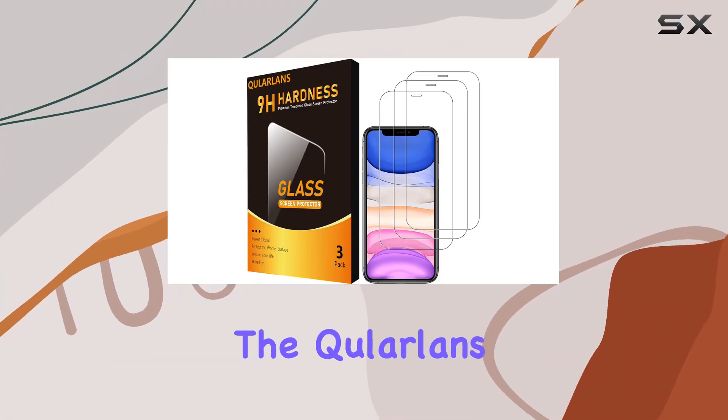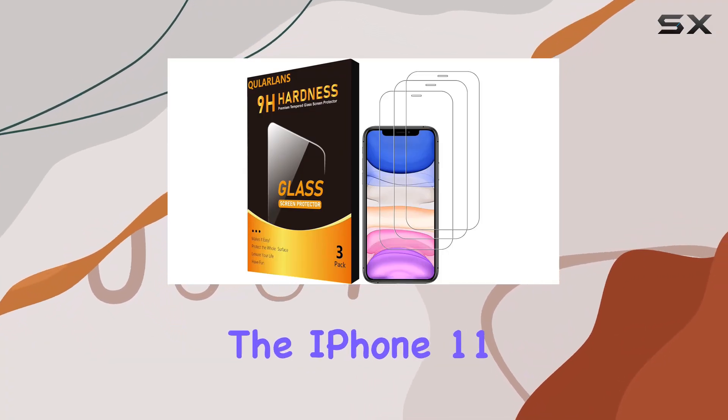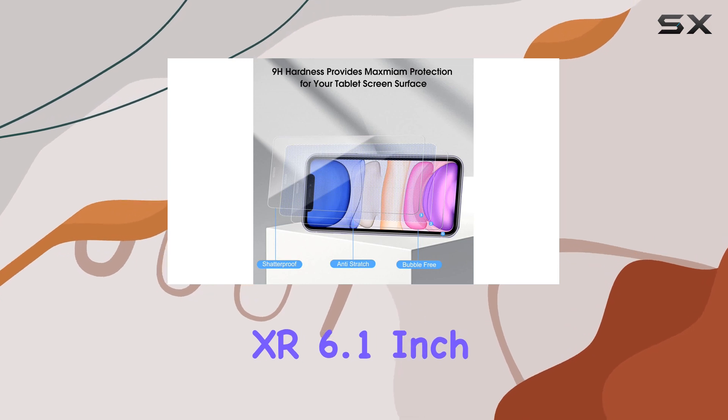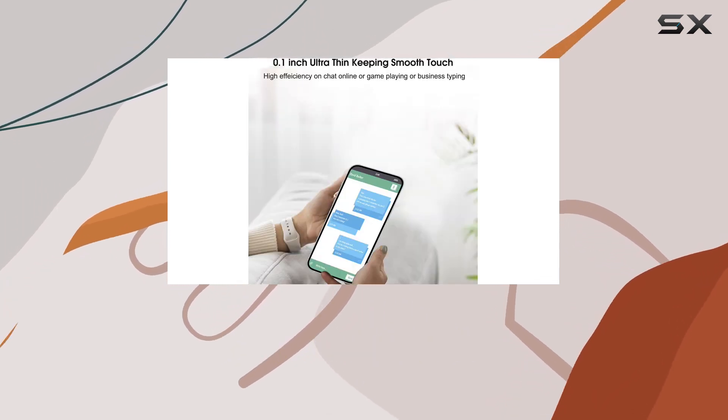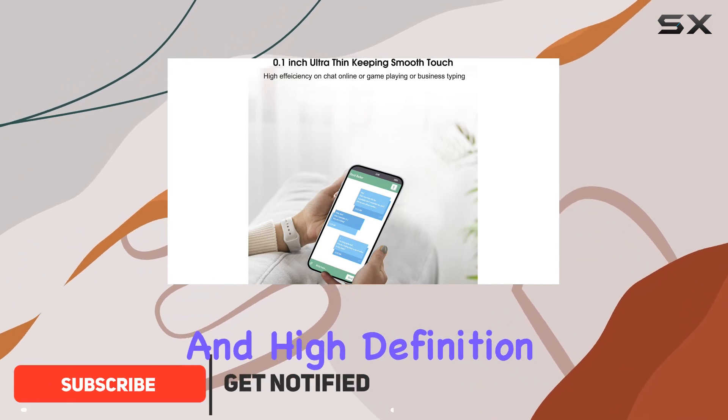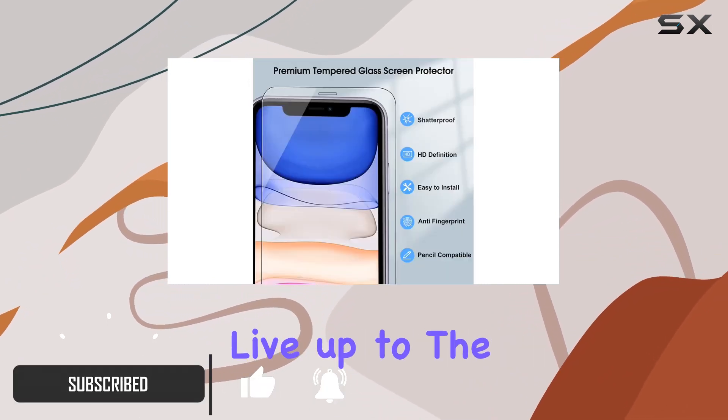Today, we're diving into the Kalarlinz 3-Pack Screen Protector for the iPhone 11 XR 6.1-inch. These tempered glass protectors claim to offer 9H hardness, shock resistance, and high-definition clarity. Let's see if they live up to the promises.